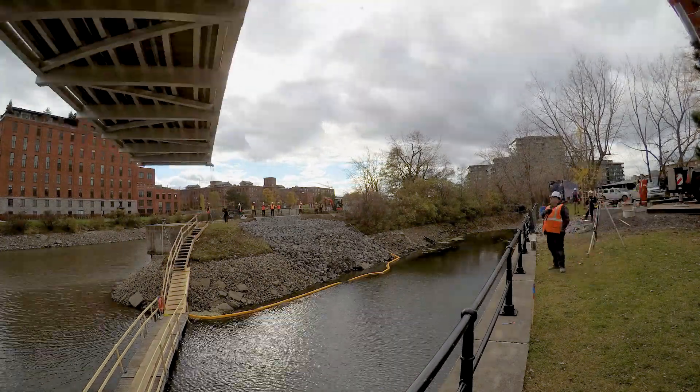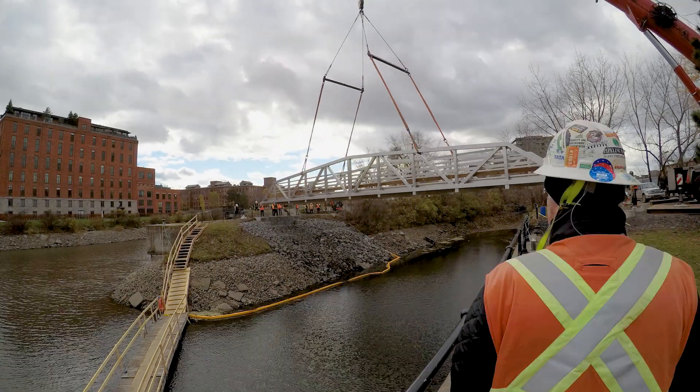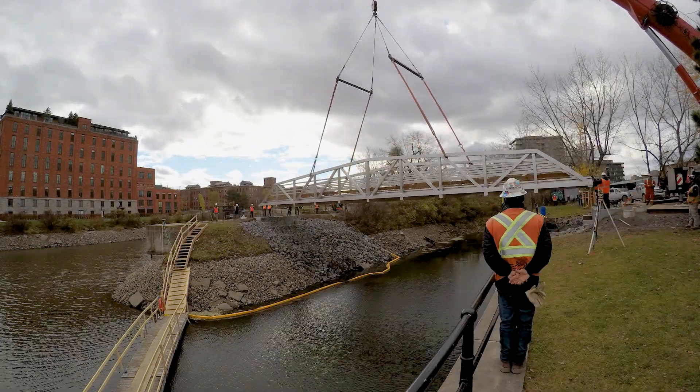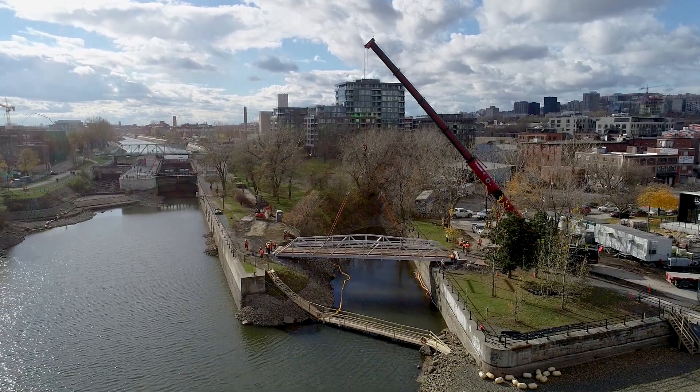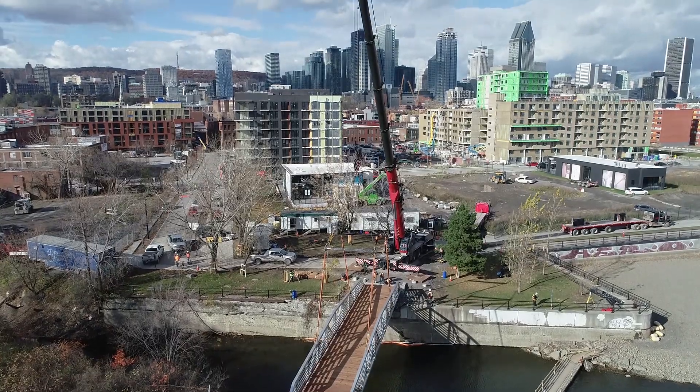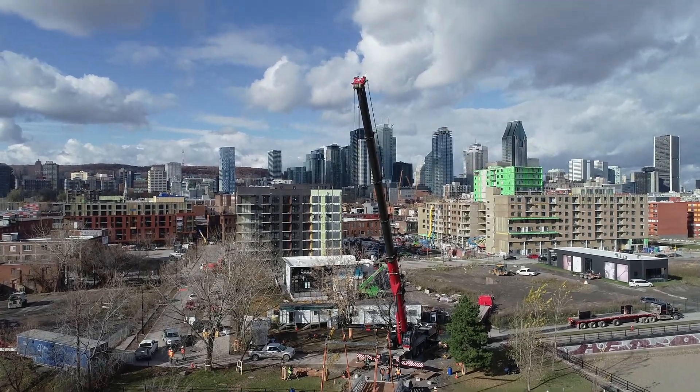The replacement work was completed with only 20 days of closure, under the satisfied eyes of the users and the client. Opened for traffic in the fall of 2018, the Hall and Wellington bridges became the first aluminum bridges for Parks Canada in Quebec.